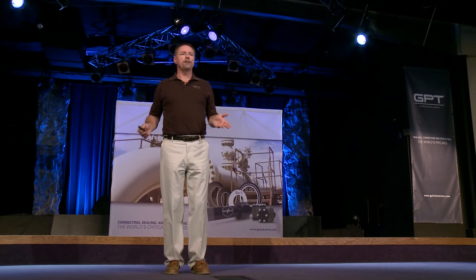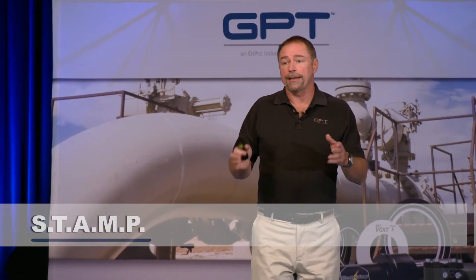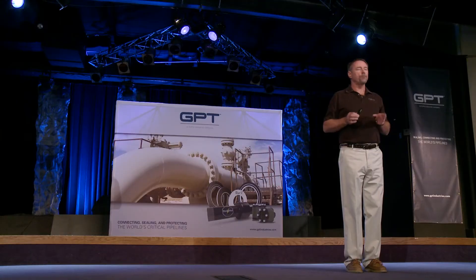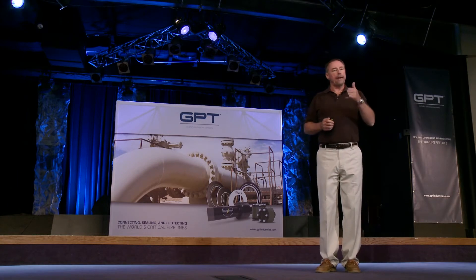Gasket kits must meet the pressure, temperature, media, etc. — something we call STAMPS: Size, Temperature, Application, Media, Pressure. There are six engineers at GPT dedicated just to isolation, so if you have an application you're unsure about and want the right gasket, sleeve, and washer, contact the manufacturer's engineering group. They'll help put you in the right gasket to make sure it handles the temperature, pressure, and media, and is the right size. Your maintenance crew will have a much easier time installing the product.